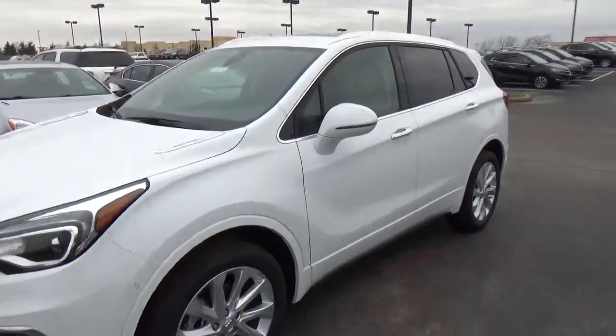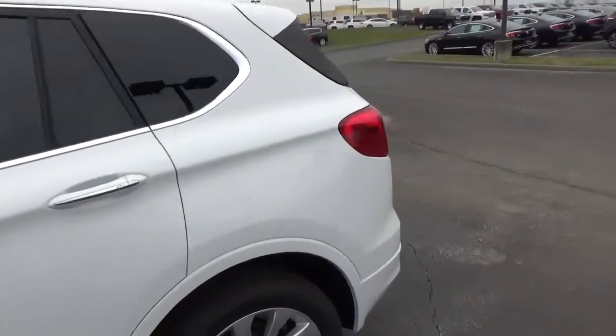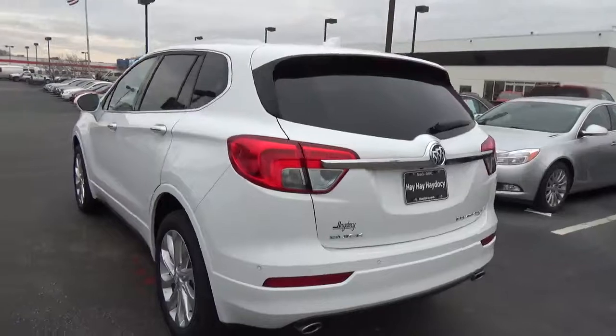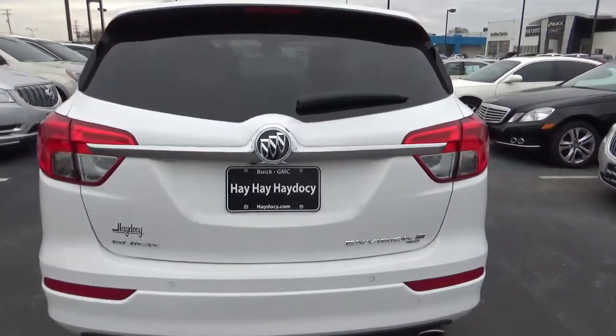Today we've got a 2018 Buick Envision Premium with all-wheel drive, with a Summit White exterior, and a light neutral interior. 2.0-liter 4-cylinder engine with an automatic transmission.